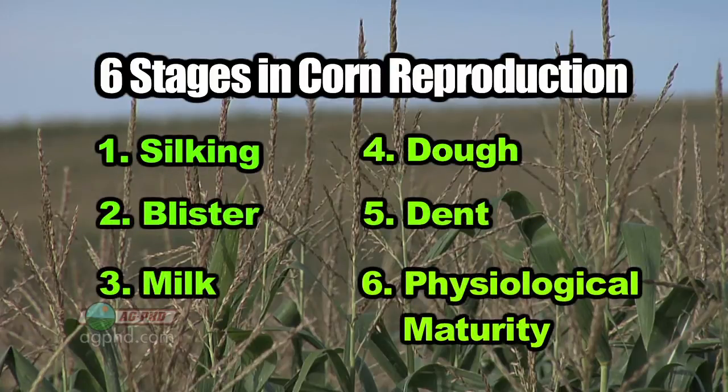The first stage is silking, the next stage is blister, the next stage is milk, then dough, then dent, and finally physiological maturity.